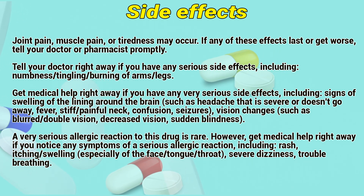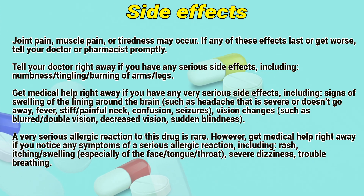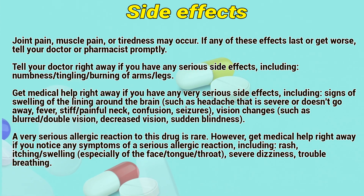A very serious allergic reaction to this drug is rare. However, get medical help right away if you notice any symptoms of a serious allergic reaction, including rash, itching, or swelling, especially of the face, tongue, or throat.